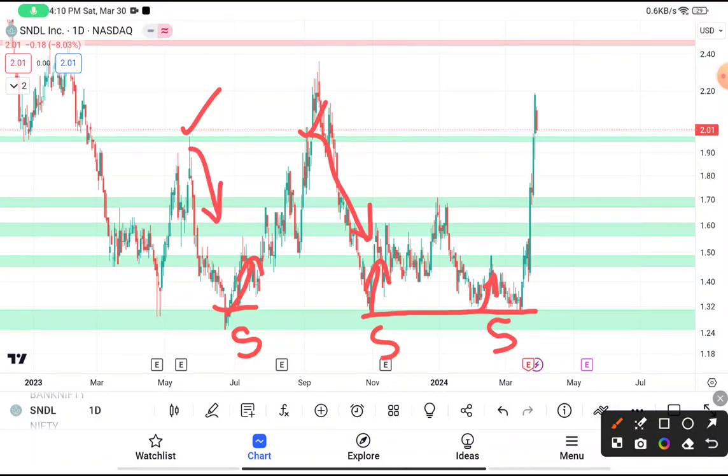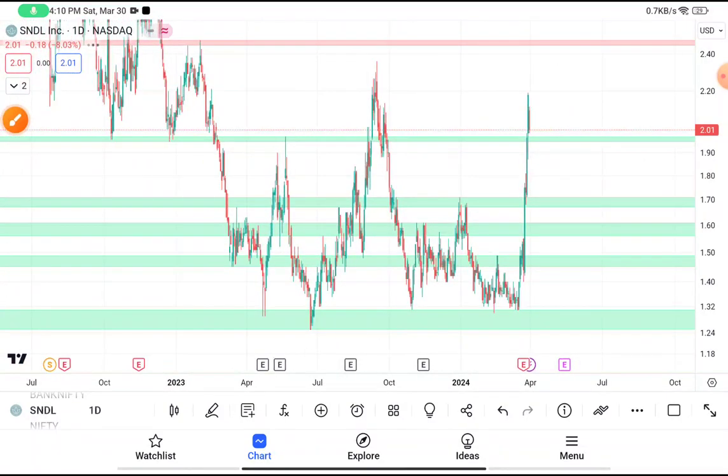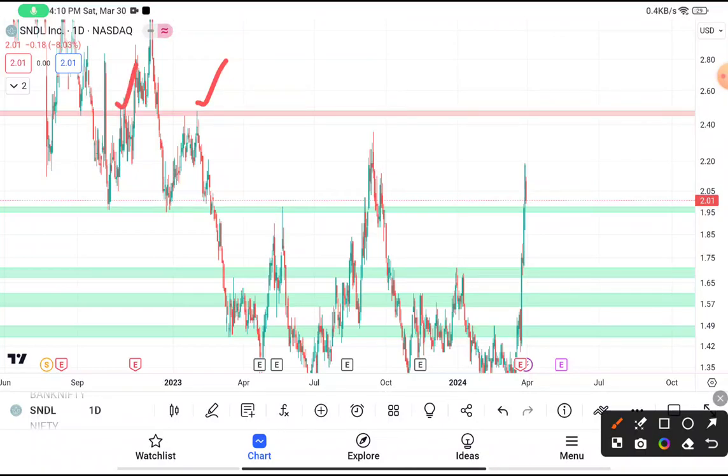After taking the resistance, this stock tries to move down, so this stock will try to break $2. If you already have this stock, you have to put your stop loss near about $1.80. If you really want to buy this stock, you can buy here by putting a stop loss near about $1.80, with a target price of near about $2.50, because this stock faces resistance near about $2.50 many times, so you have to book your profit near about $2.50.